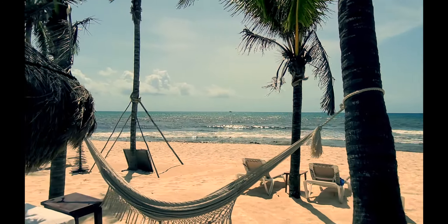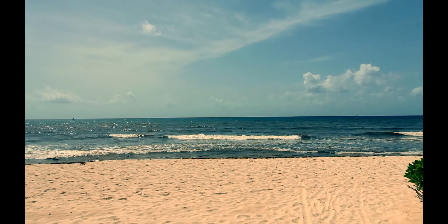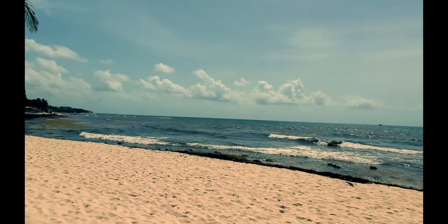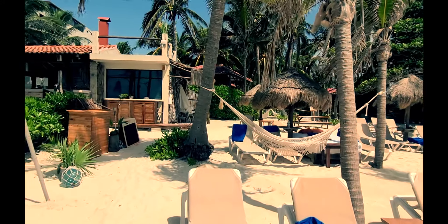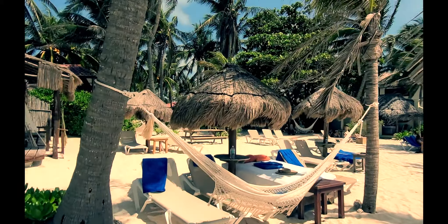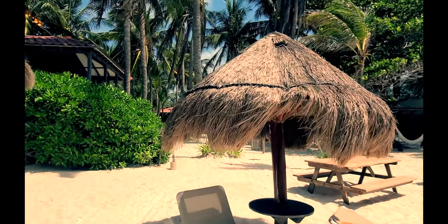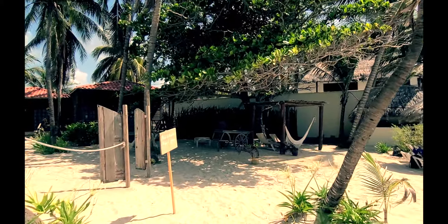El hotel fue uno de los primeros en abrirse en esta zona de Xcalacoco. Mira qué increíble la playa — lástima un poquito del sargazo, que ya es una constante de la Riviera Maya en este periodo. En los últimos años el hotel ha tenido una renovación a nivel de estilo — se puso un poquito más en la onda del Boho Style. Pueden ver cómo le han puesto hamacas y toda esta zona de hamacas. Mira qué bonita es esta área.